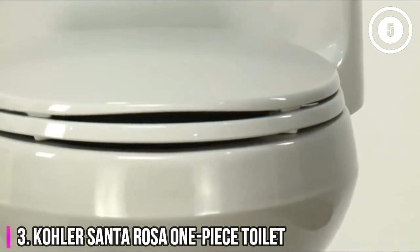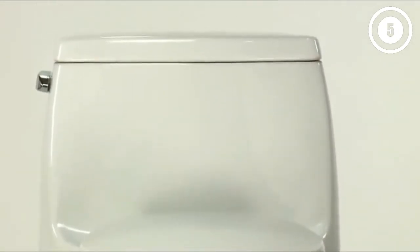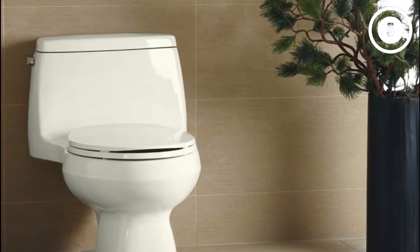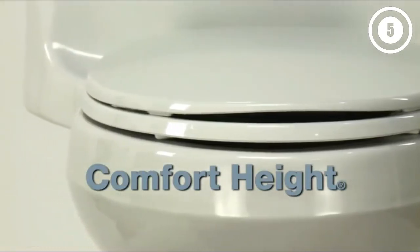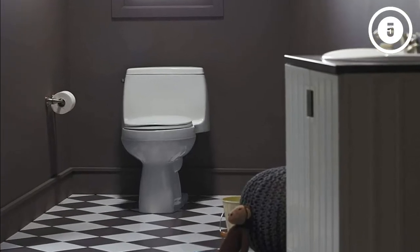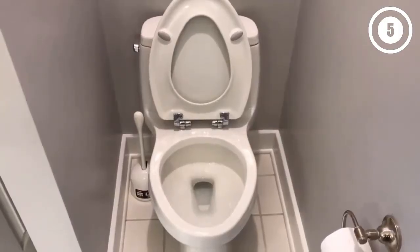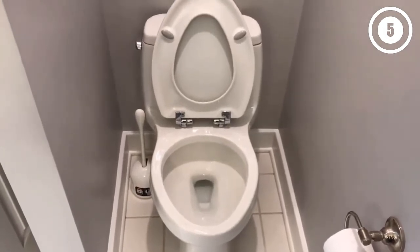Number 3: Kohler Santa Rosa One-Piece Toilet. With a one-piece toilet such as the Kohler Santa Rosa, there's no gap between the tank and bowl for grime to get stuck in, leading to an easier bathroom cleaning process. This chair height toilet sits higher than a standard model, making it more comfortable for most adult users and especially those whose mobility problems may make using a lower toilet a challenge. This Kohler toilet features an Aqua Piston Canister Flushing System, which increases the flushing power of the toilet.